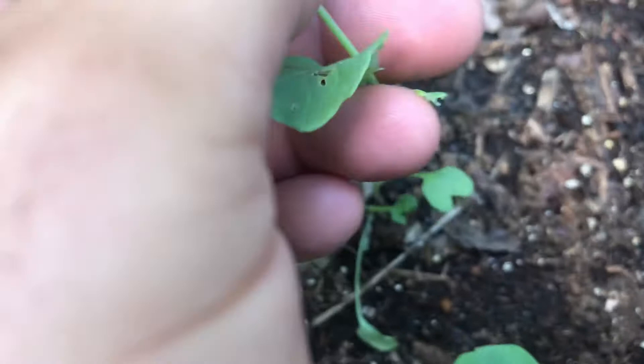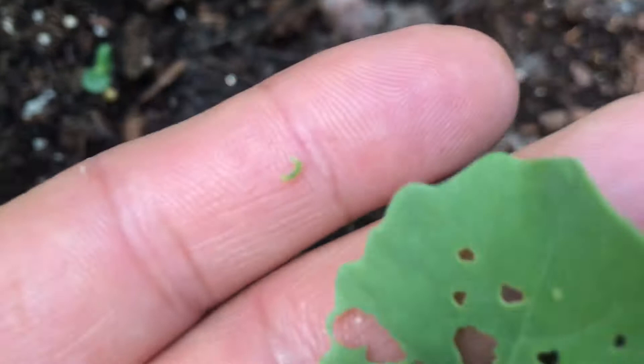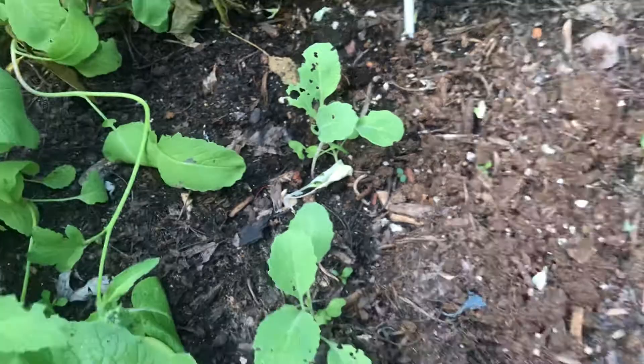There he is — that's a little guy, very hungry — that's a cabbage looper right there. Even on your seedlings you can get these small cabbage loopers, and they just eat your plants up. More cabbage looper damage here on the cabbage as well.